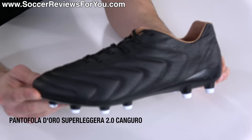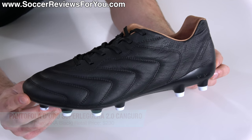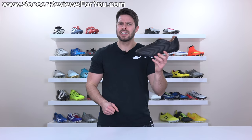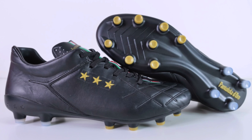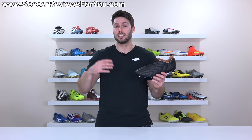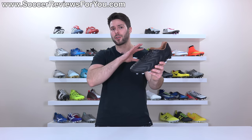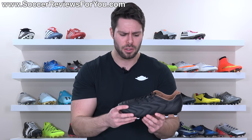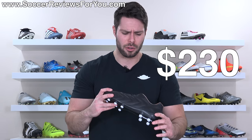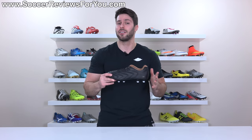It is the Pentafolodoro Superleggera 2.0 Kangaroo Nero. This being the second generation in their Superleggera series, the first attempt actually being pretty good in a lot of ways, but it did have some issues in regards to fit and overall comfort. This is improved in a lot of ways, and despite being made in Italy and having a very handmade quality to them, they only retail for $230, which is quite a bit less than a lot of the most desirable top-end boots out there these days.